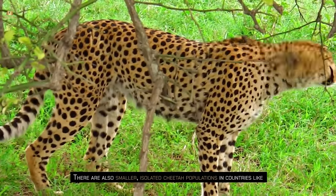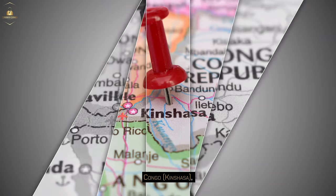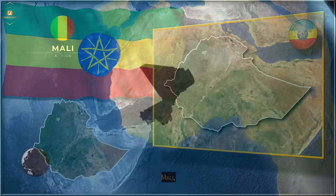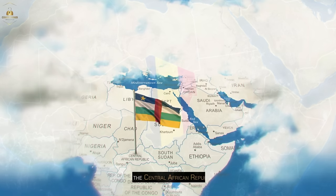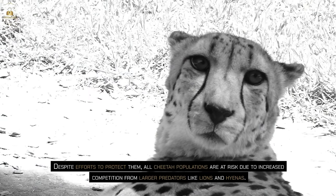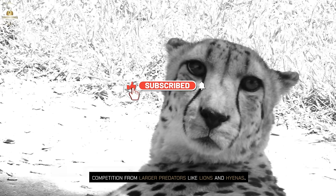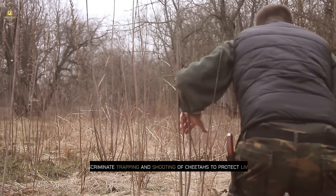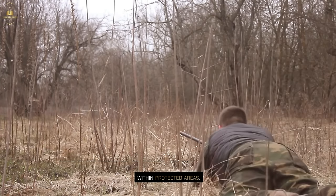There are also smaller isolated cheetah populations in countries like South Africa, Congo, Kinshasa, Zambia, Somalia, Ethiopia, Mali, Niger, Cameroon, Chad, and the Central African Republic. Despite efforts to protect them, all cheetah populations are at risk due to increased competition from larger predators like lions and hyenas. Additionally, humans pose threats through habitat destruction, poaching, and the indiscriminate trapping and shooting of cheetahs to protect livestock, even within protected areas.